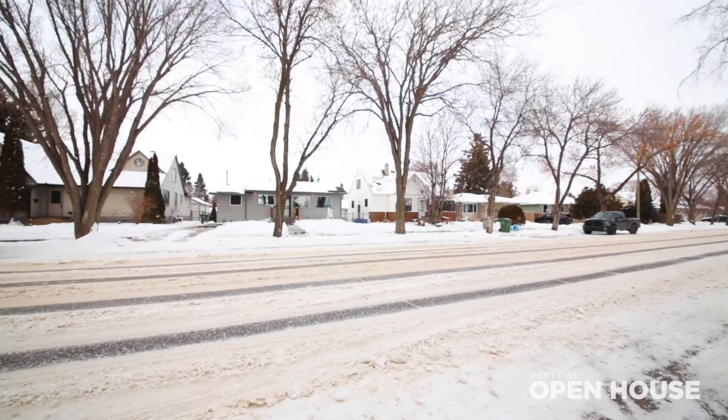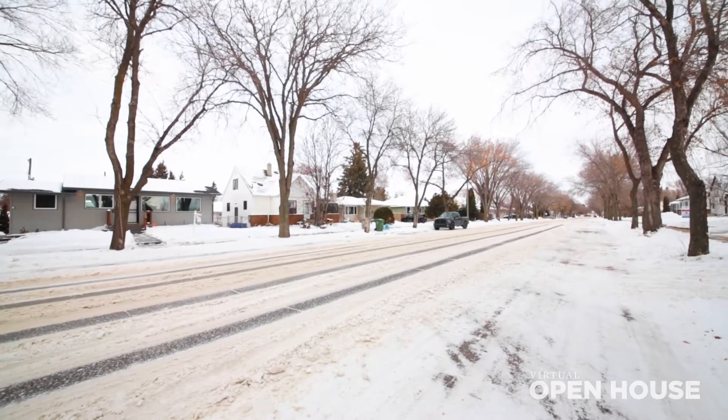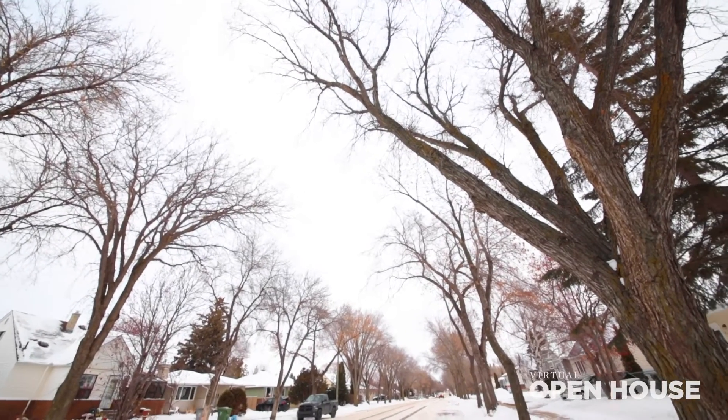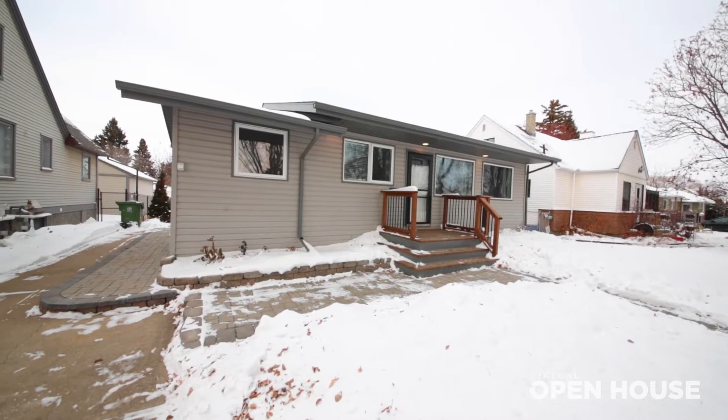This home is located on a really nice mature street, so it's got beautiful trees and it's super private. But if you're looking for a house that gets the best of both worlds — where you get a mature location but you don't have to worry about doing a bunch of renovations — this house has been completely renovated.